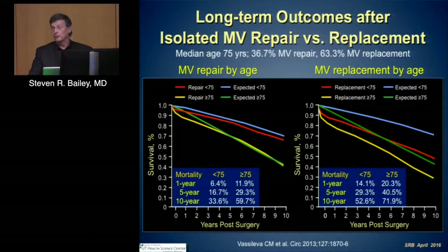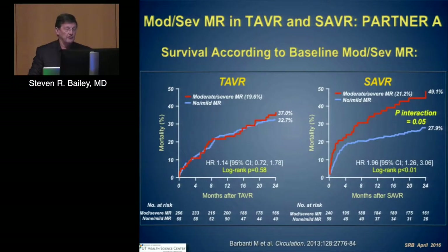This is true when we look at randomized trials. Barbanti has shown us that if we look at TAVR, the implication of mitral regurgitation — particularly in the SAVR group in this higher-risk group, Partner A — had differences in outcomes as well. So mitral regurgitation in the setting of TAVR and SAVR continues to have prognostic implications.